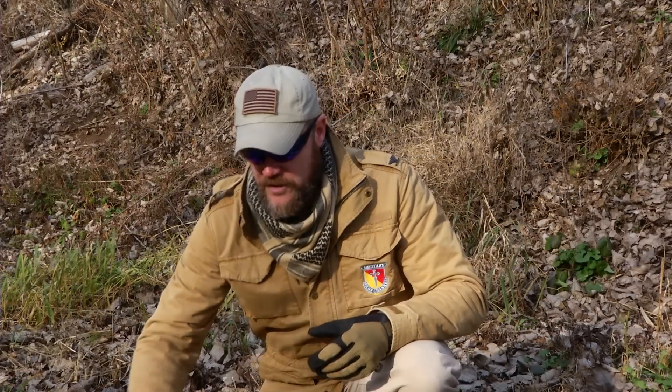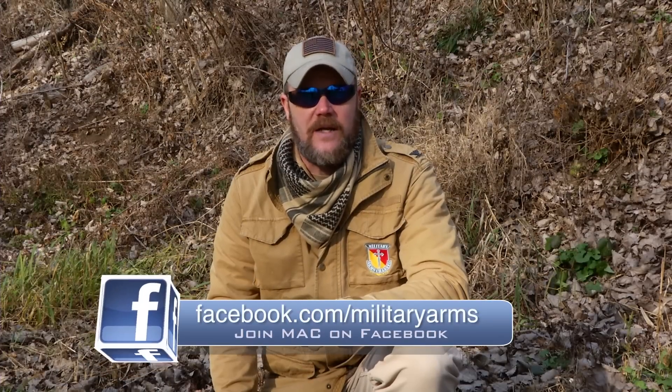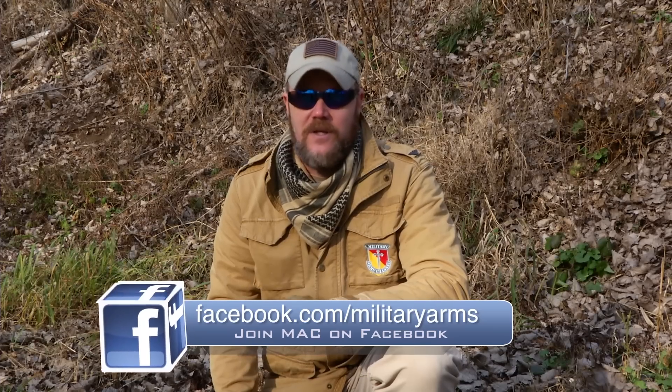If you guys have any questions about what you've seen here, you can always ask on our Facebook page at facebook.com/militaryarms. As always, everybody, thanks for watching, thanks for the subs, and we'll talk to you guys soon.